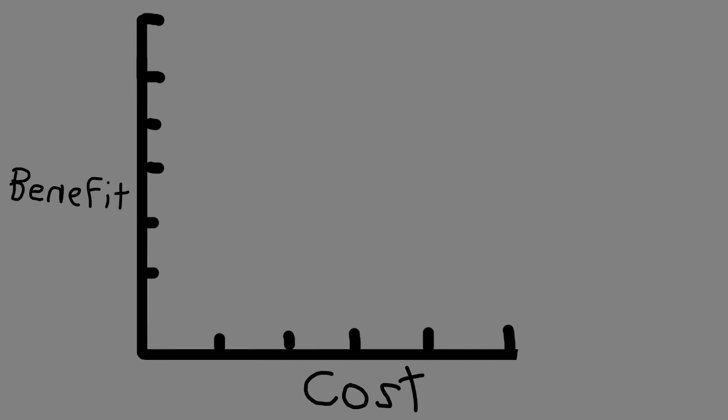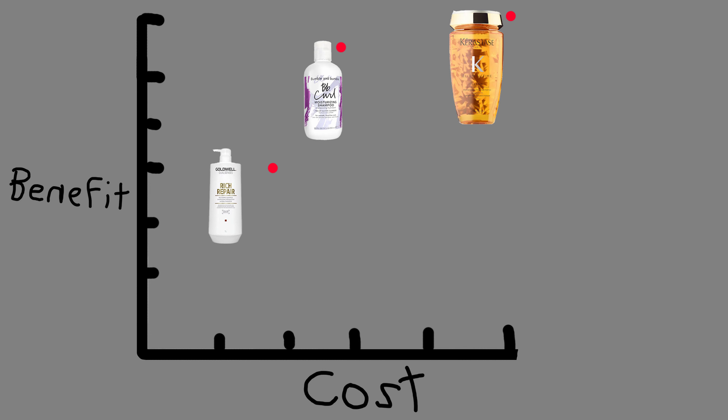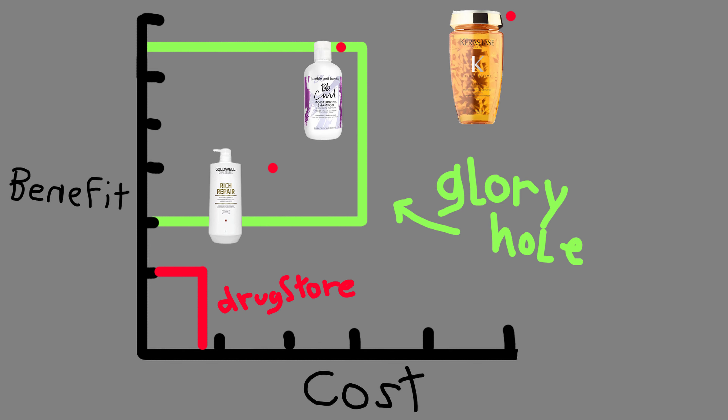I'll start off by saying it was never my intention to confuse you guys with math, but I've created this brand new type of system I'm calling a cost-to-benefit ratio chart. Every product you can think of will fit somewhere on this chart. This bottom left section is what I like to call the drugstore hole — any products you can find in the drugstore that cost somewhere between four and eight dollars. There is another hole on this chart: a glorious hole that consists of the perfect blend of cost to benefit, and we're going to call this the glory hole. The Goldwell Dual Senses Rich Repair shampoo and conditioner sit at the bottom of the glory hole.